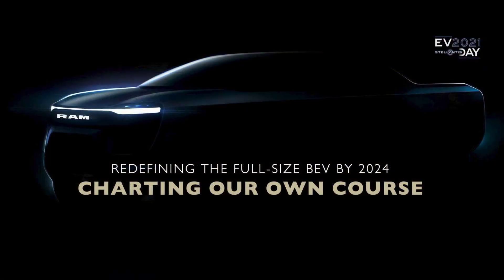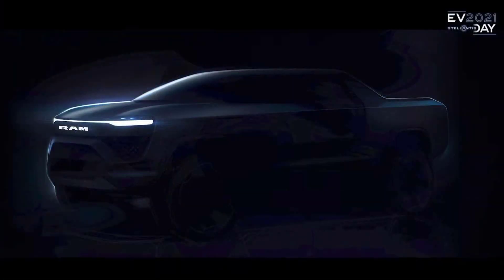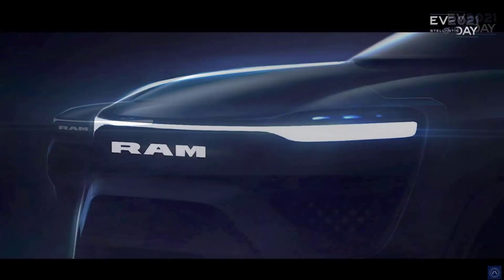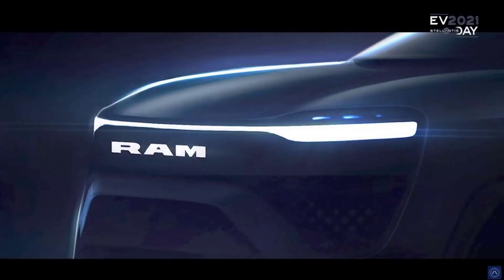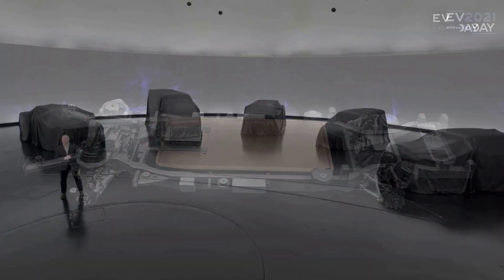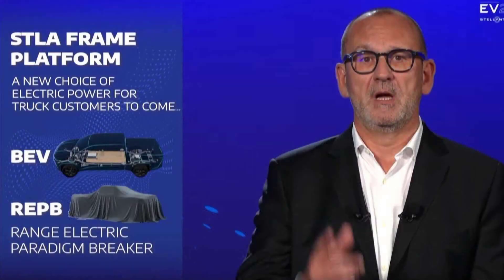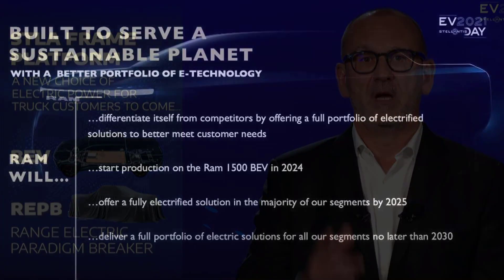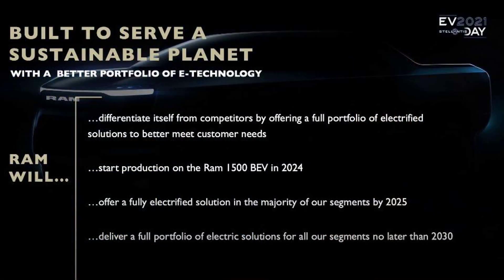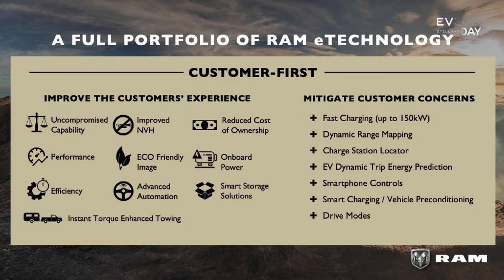Stellantis intends to use four platforms, including one body-on-frame type called STLA Frame. It will be equipped with battery packs from 159 kilowatt-hour to over 200 kilowatt-hour, providing a range of up to 800 km. The STLA Frame can be equipped with EDM number two, 125 to 180 kilowatts, or EDM number three, 150 to 330 kilowatts. Two electric drive modules — one front, one rear — would provide a system output of 500 to 600 kilowatts in all-wheel drive.